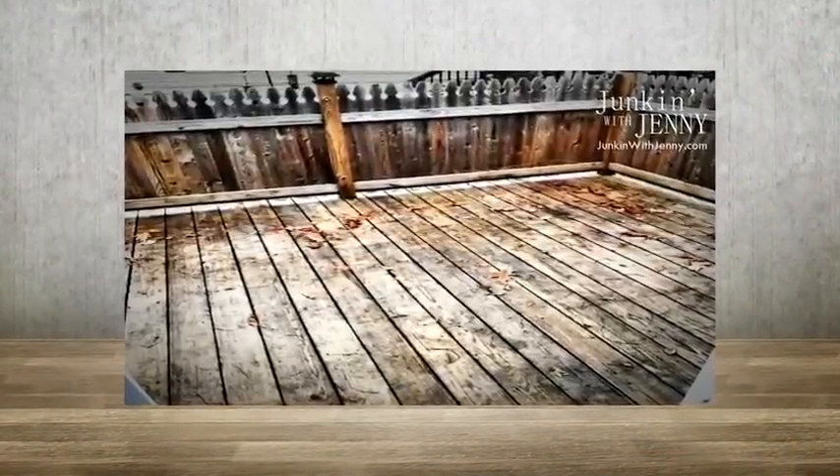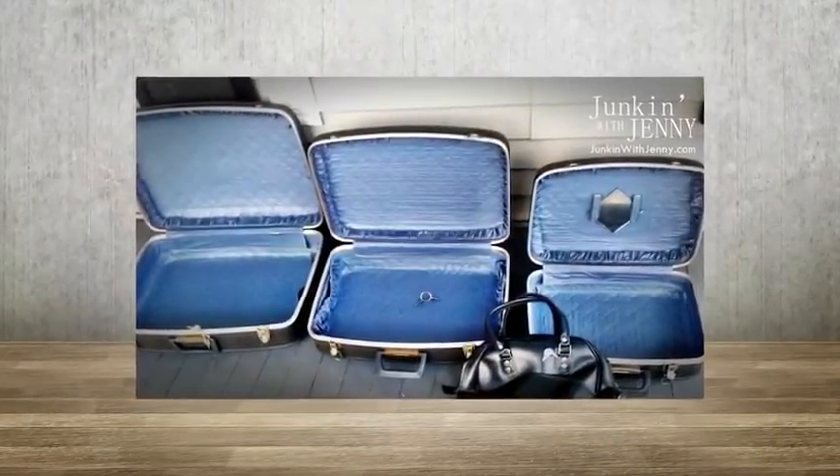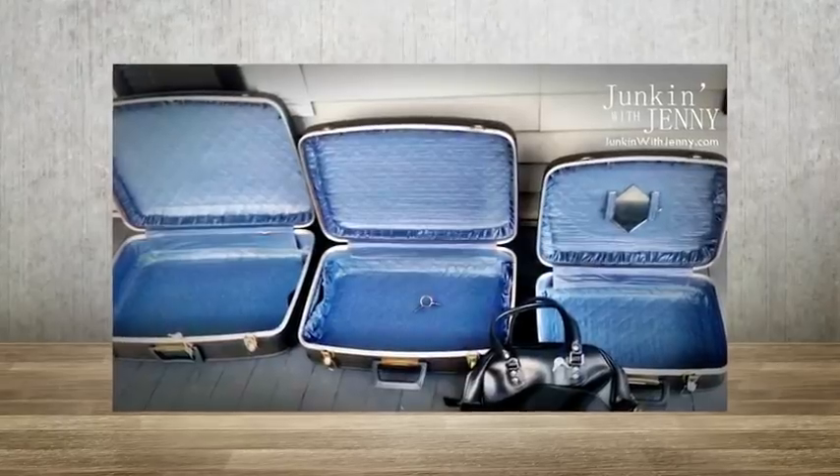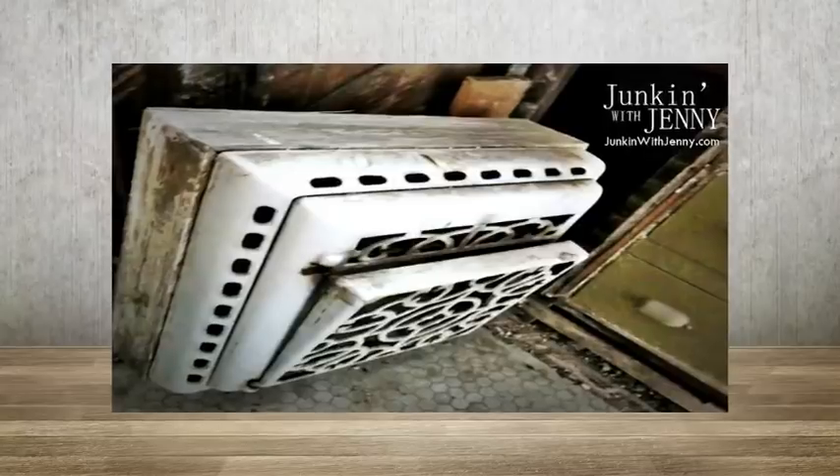On today's episode of Junkin' with Jenny, what to do with the deck? We'll give you some ideas on how to create an awesome backyard escape. Plus, pack it up or put it back — ideas on what to do with some old suitcases. Ornate heat — what shall be done with this relic of a heater?